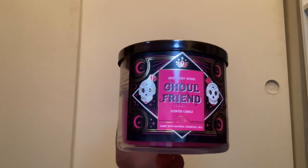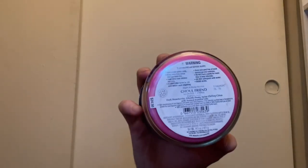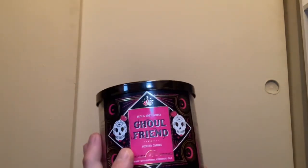First up we have the Halloween candles from 2021. I have the Ghoul Friend with the skull and moon packaging. It comes with a spider lid and pink wax. It has scent notes of dark strawberry, ghostly peony, and spine-chilling citrus. I absolutely love this candle — you get the floral with a little bit of citrus.